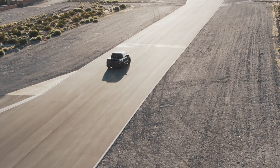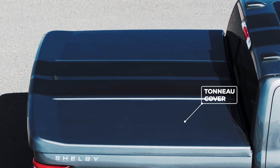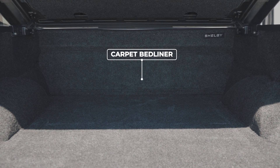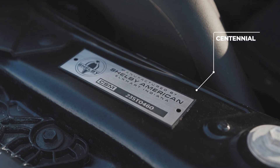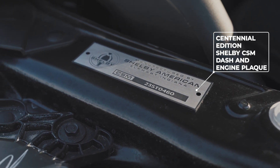There are a few custom features to this package that bring it to the next level. Each truck includes a tonneau cover to protect the cargo and add a functional classic look, while the truck bed is furnished with a carpet bed liner. Lastly, the Centennial Edition Shelby CSM dash and the engine plaque enhance the distinctive design elements.